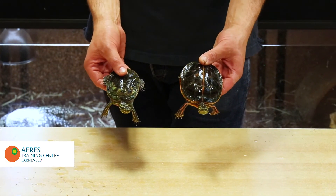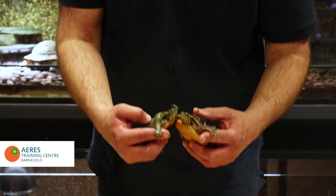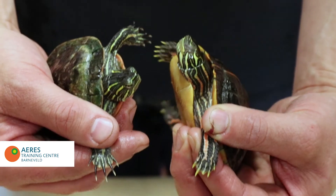In painted turtles, you can see differences between the sexes in the length of the nails. On the front legs, males tend to have longer nails than females.